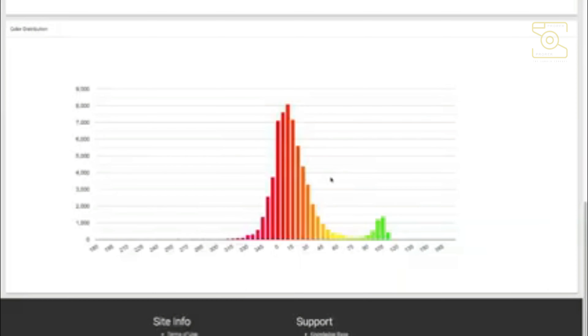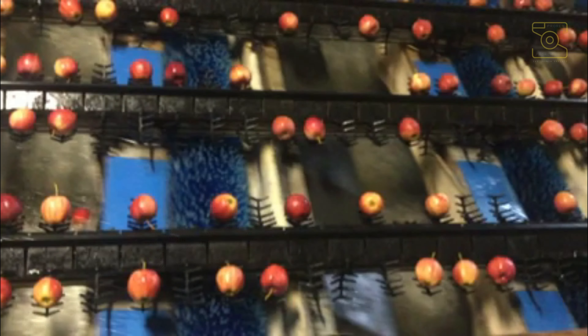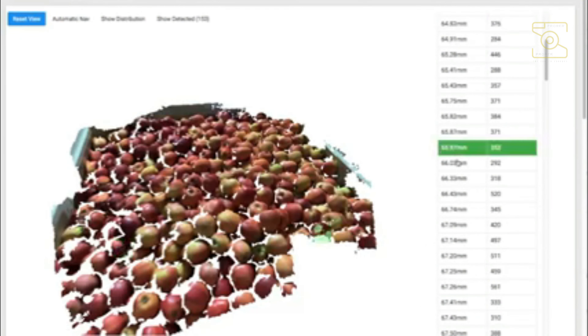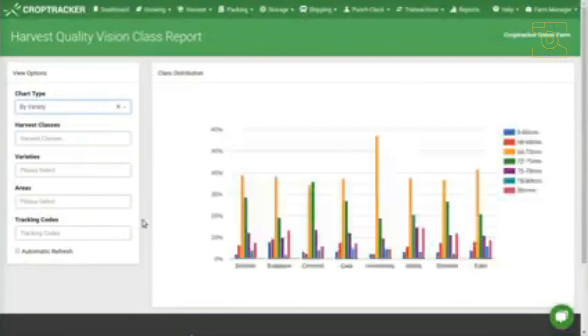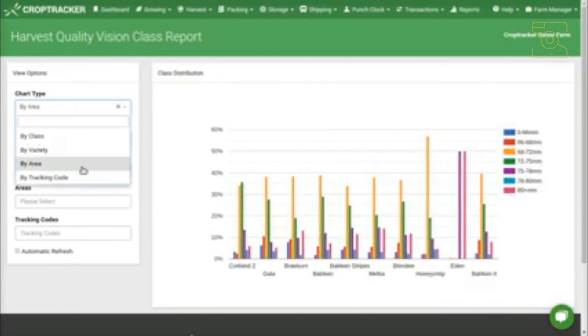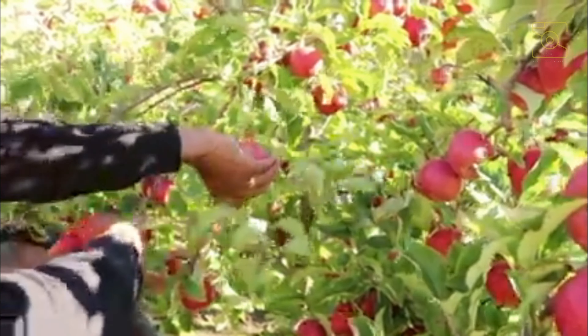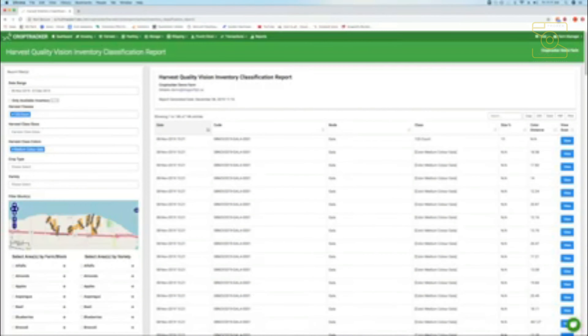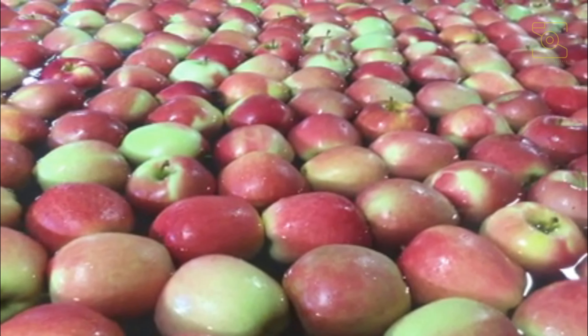Using a camera to grade produce means better sorting and management of the produce without damage caused by human or machine handling. The software creates alerts whenever there are deviations such as diseases, defects, and quantity shortages so that growers can correct their course of actions early in the harvesting process. HQV helps farmers produce more consistent crops of higher quality, which increases the farm's revenue. Currently this technology is only available through CropTracker for apple grading and sorting, but plans to roll out grading systems for other crop types are expected soon.